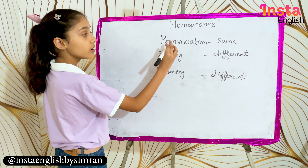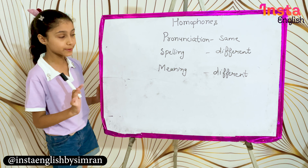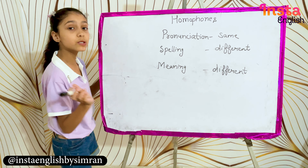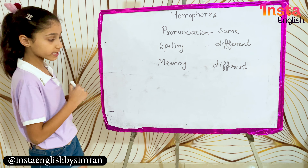The words which are pronounced the same — that means they sound very similar — but the spelling and meaning are very different. For example,